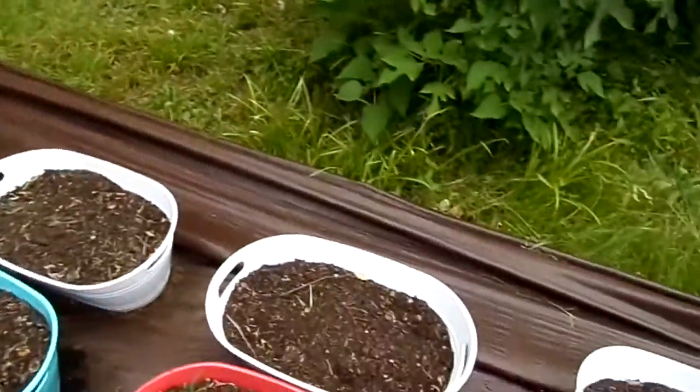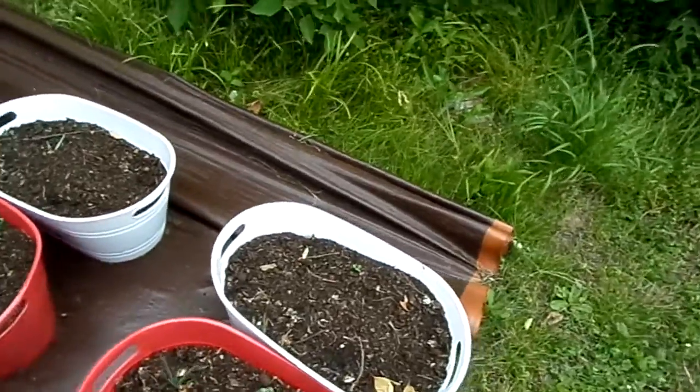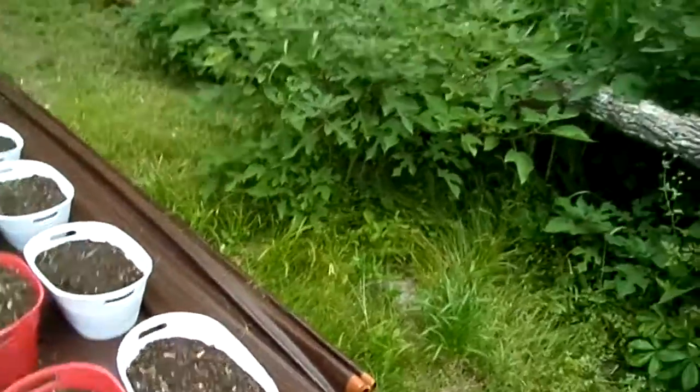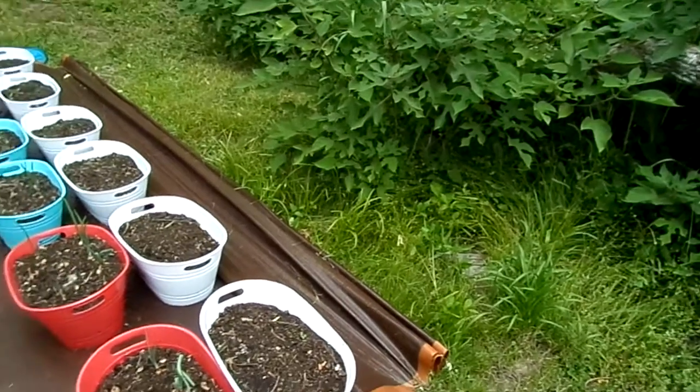I'm not sure what we're going to put in the white pots over here. Probably cucumbers on this end when we get the fence all this wood cut out and cleaned up. When we get the fence on down, we might run some pickling cucumbers down here. The other end is straight eights.